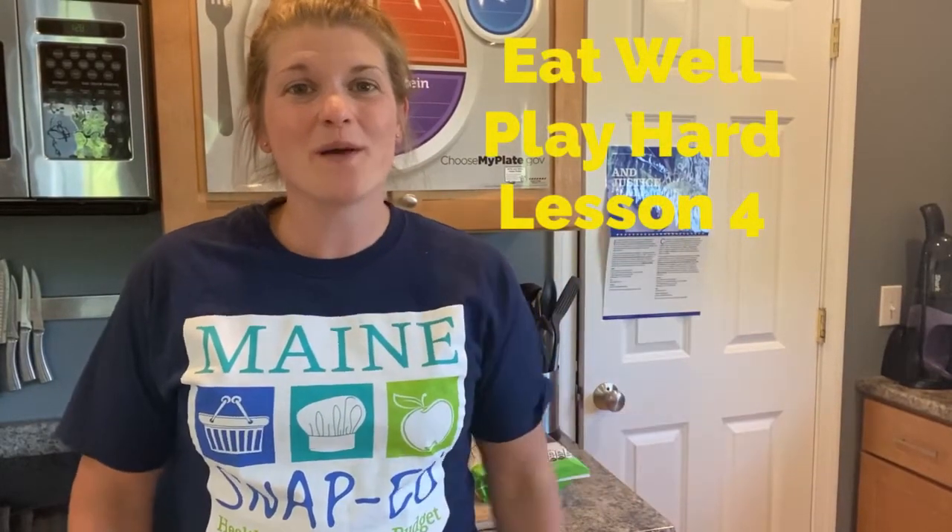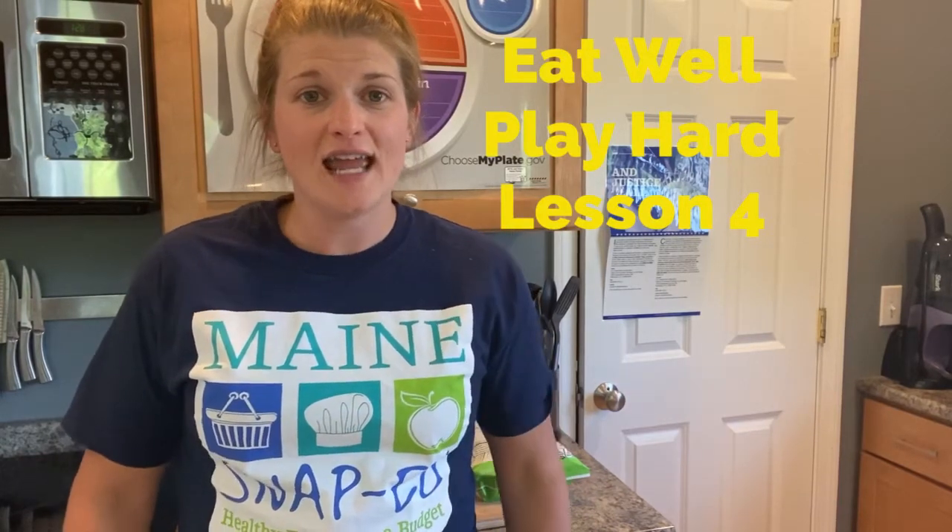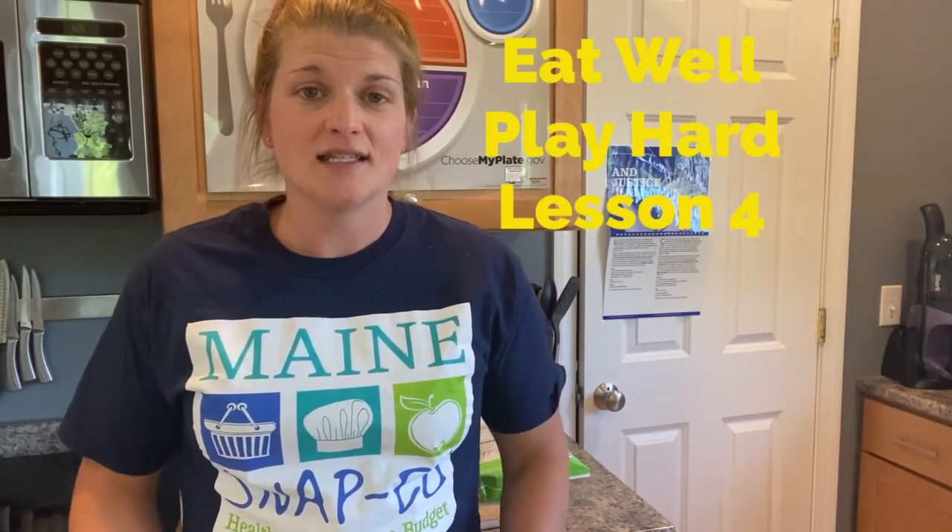Hi everyone! Welcome back for your fourth lesson of Eat Well Play Hard. Today we're going to do a lot of things. We will start by talking about snacks, the different colors of food, and what makes a balanced meal or snack. Then we're going to look at how to make a parfait. If you don't know what a parfait is, you should be really excited because they are really really good. Let's get started talking about the colors of foods and different types of snacks.